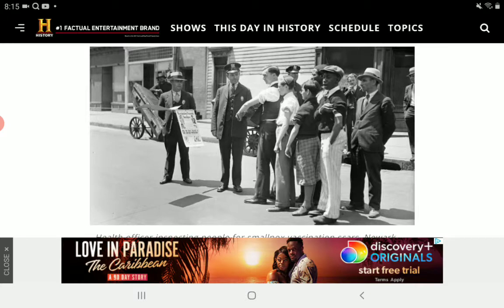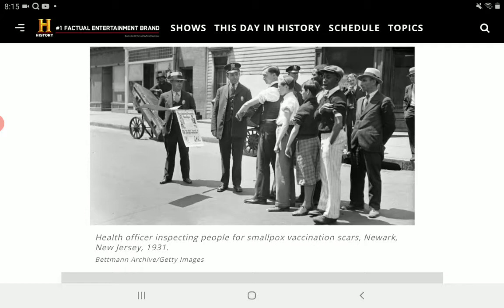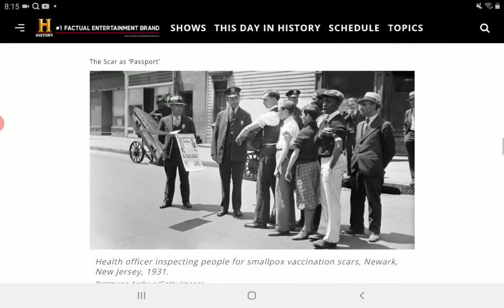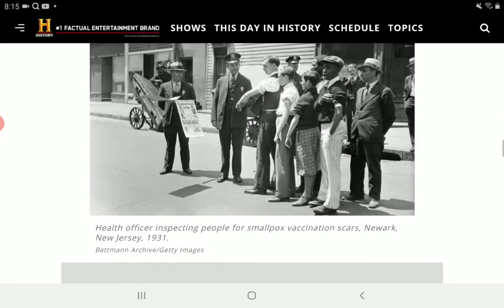Back in the early 1900s — I think this was in 1904 — health officials actually required you to show a vaccination scar, or mark, as a passport. No mark, no entry, no food, no drinks, you could not go to work, couldn't go to school, and you could not do anything or attend any public event or gathering.